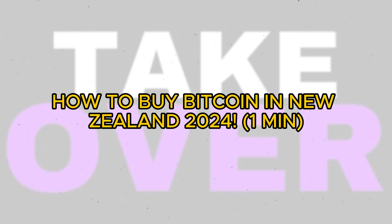Buying Bitcoin in New Zealand is a straightforward process. Today I'll show you how to do it.